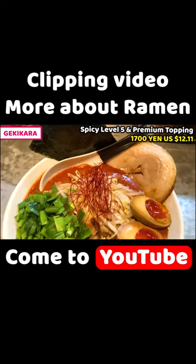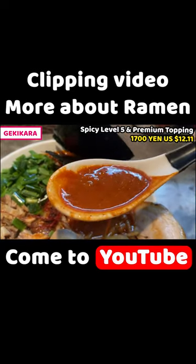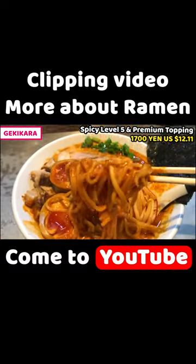Spicy level 5 with premium topping. I'll show you the soup — it's really thick, like mud. The color is dark and it smells pretty spicy already. And the noodles are pretty thick; they look really chewy.